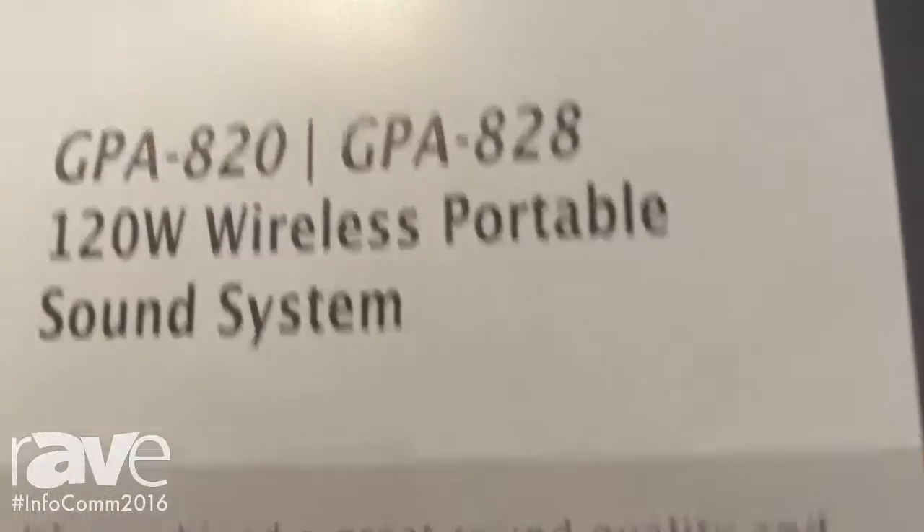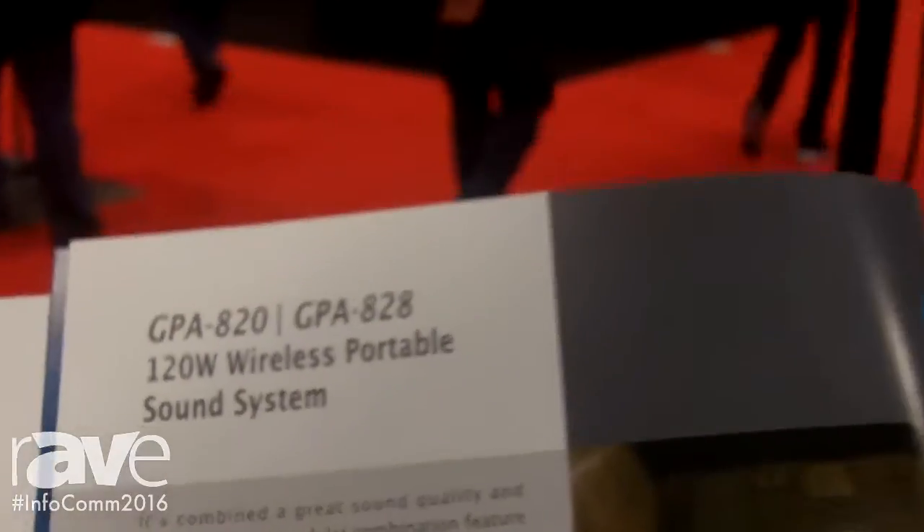This is Gloria from Okaio Electronics from Taiwan, and today I want to introduce our latest portable sound system to you. It's the GPA820.